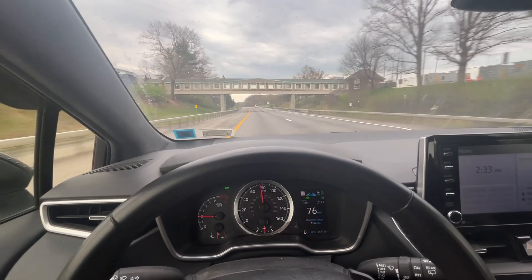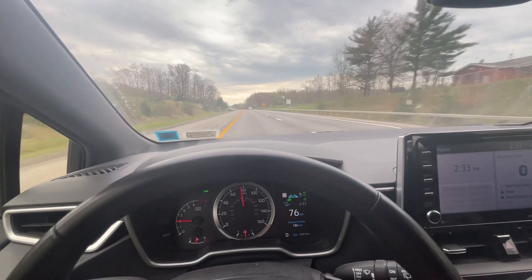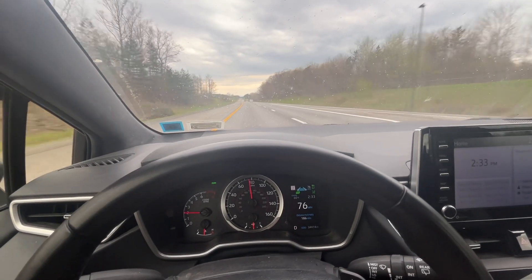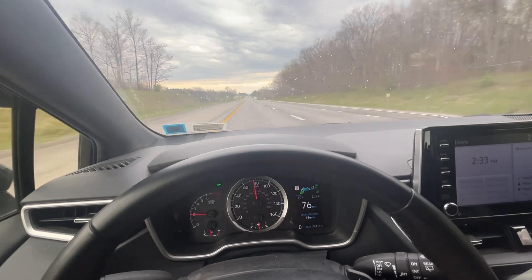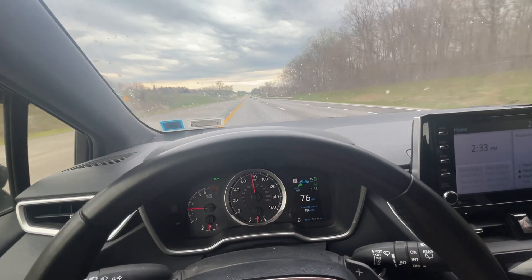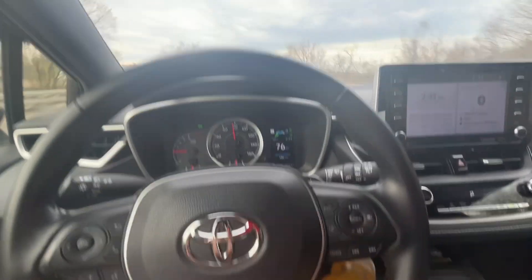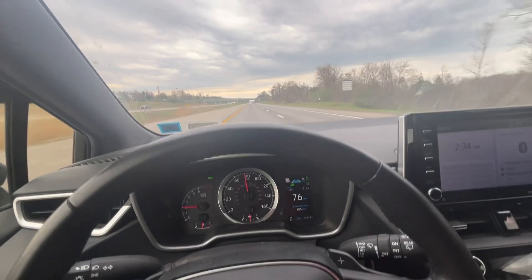It does work in stop-and-go traffic — if traffic in front of me came to a complete stop, this car would brake and stop on its own. However, if you're stopped for a moment, a few seconds, you would have to hit the gas pedal or one of the buttons on the steering wheel to reactivate the self-driving functionality.